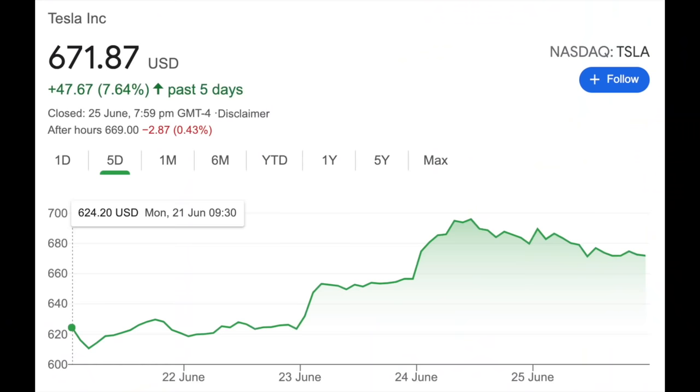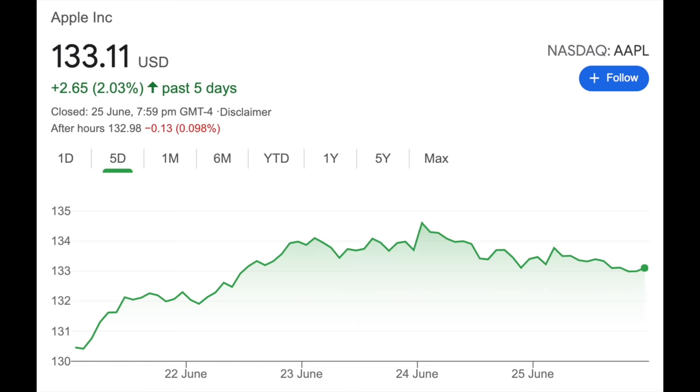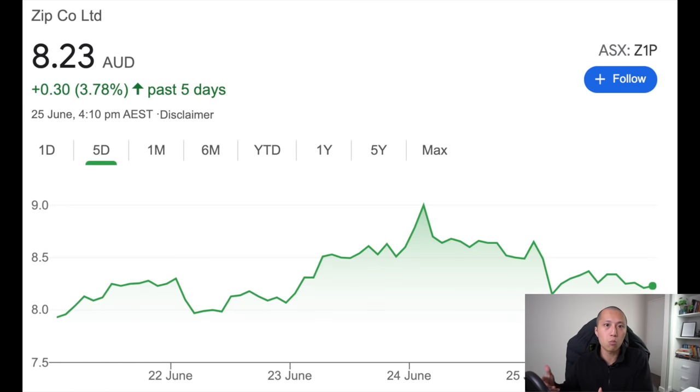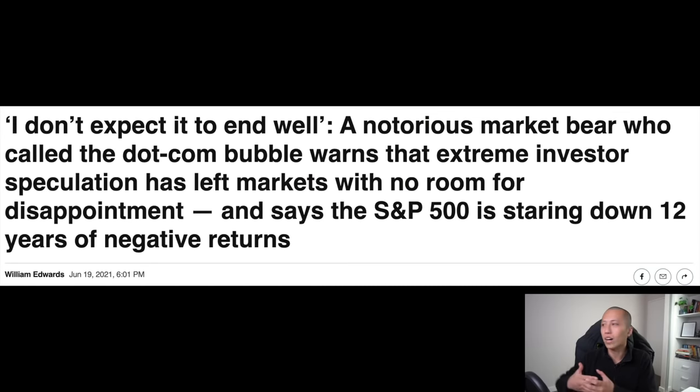Growth stocks recently went on a really nice rally. Tesla's up almost 8%, Microsoft and Apple up almost 2%. If you're into buy now pay later, Afterpay is up almost 13% with Zip up almost 4%. This entire year we've had either inflation scares or crash-of-the-century type articles, literally all year long. Some articles even go as far as saying that the S&P 500 is staring down 12 years of negative returns.